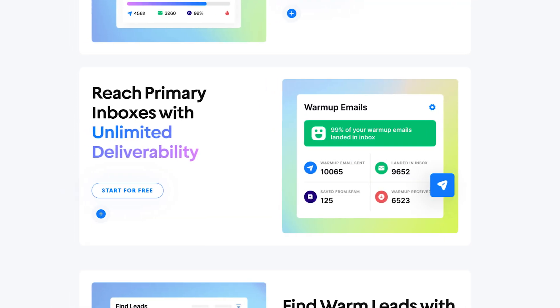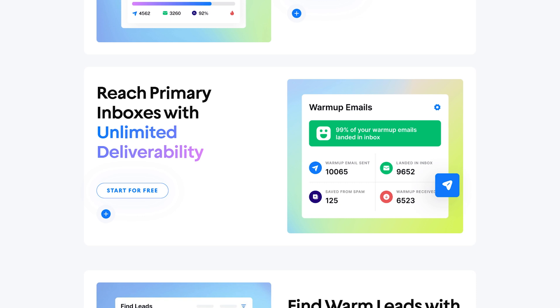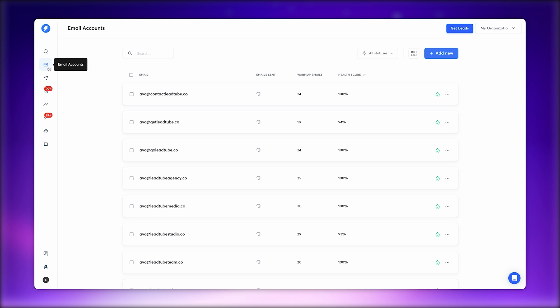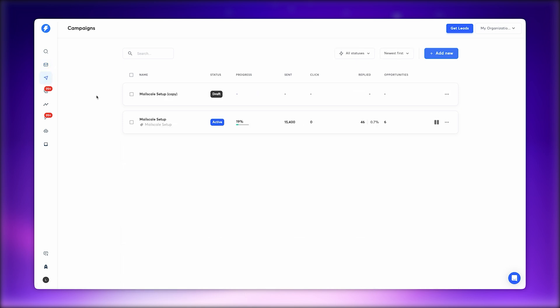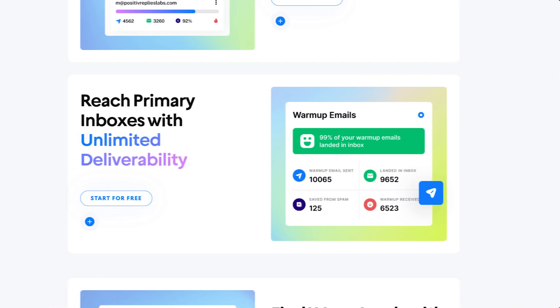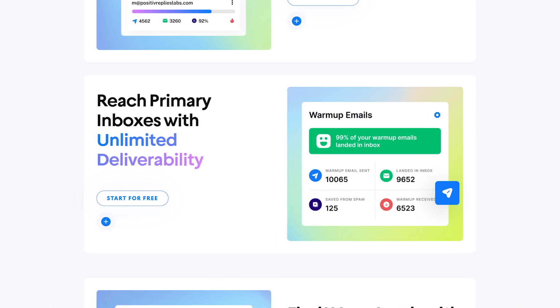Instantly features a cutting-edge email warm-up tool powered by over 200,000 real human email accounts, ensuring your emails bypass spam filters and maintain a strong sender reputation. What really sets Instantly apart is its emphasis on simplicity and efficiency — it's incredibly user-friendly, making it a great choice for teams without dedicated technical expertise. It's particularly favored by startups and small-to-medium businesses needing to launch high-volume cold email campaigns quickly. While it doesn't have the extensive lead database or CRM integration capabilities of Apollo, Instantly excels in its core purpose: delivering emails that actually reach the inbox.